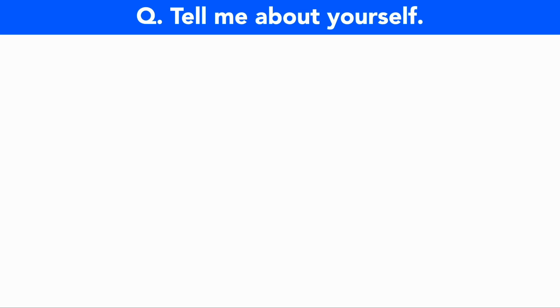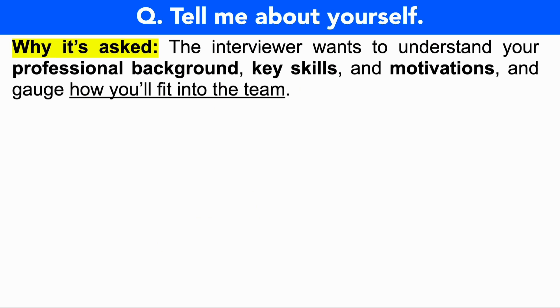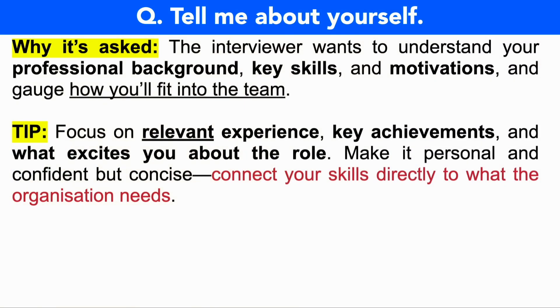The first question you should be preparing for is: tell me about yourself — and this question is vital to get right. The interviewer wants to understand your professional background, your key skills, and your motivations, and also gauge how you will fit into their team. In your answer, focus on your relevant experience, your key achievements, and what excites you about the role. Make it personal and confident but concise, and connect your skills directly to what the organization needs.